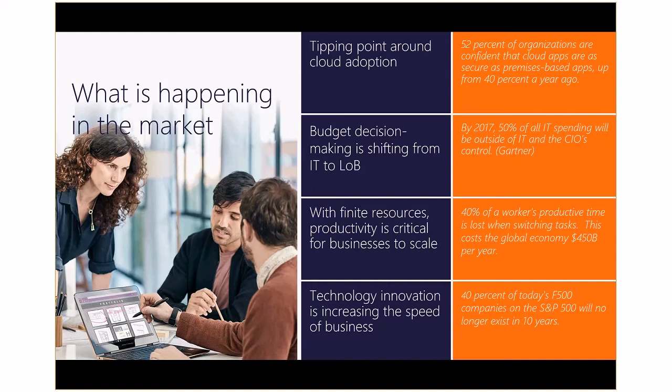Technology innovation is increasing the speed of business. New technology is not only enabling new business models, but at a much faster rate than ever before. To be successful, companies need to enable their people and processes to respond quickly to changes in the market to capture new revenue opportunities. If they aren't agile and don't adapt to the new speed of business, they will no longer exist.